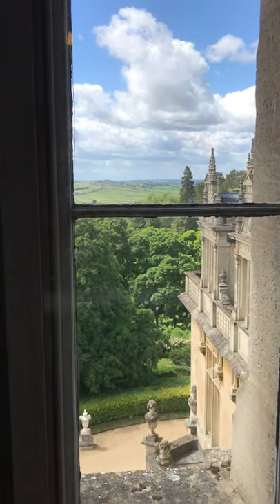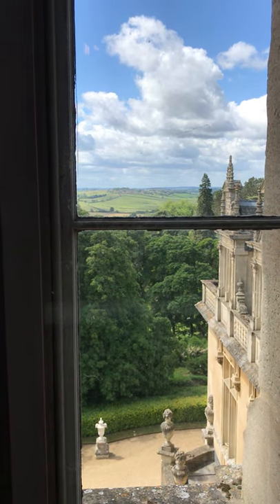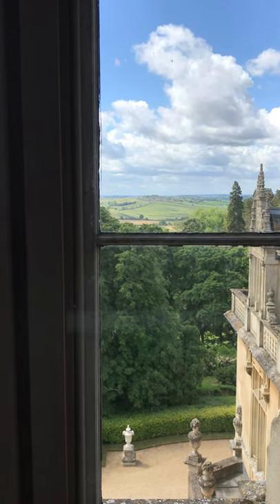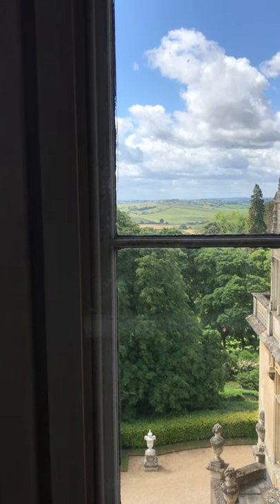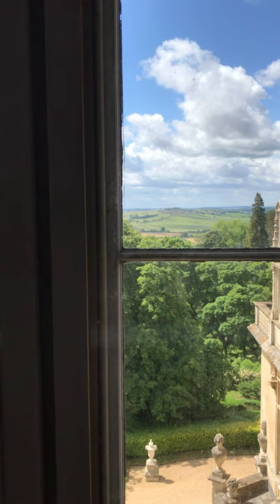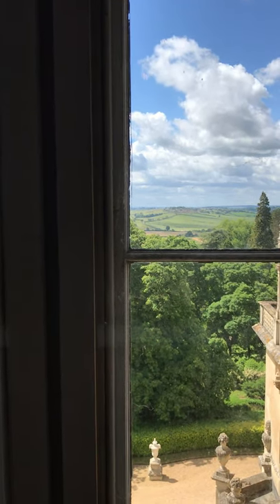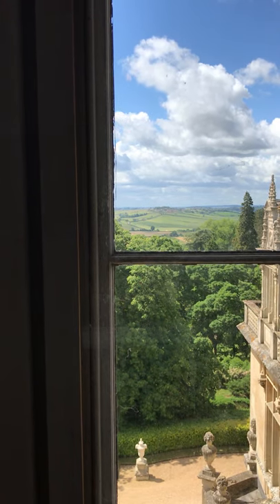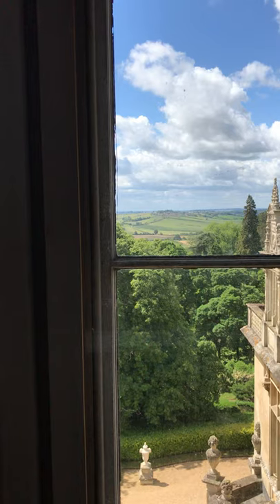That rather elaborate bit of architecture there is the top of the morning room, the pinnacles on the morning room. And then looking out beyond, you just see the woods which surround us, which are part of the grounds, and then this fantastic view out to Ashenden and then to Oxfordshire. So it really is a very special place, and this is somewhere the public normally never see. It's lovely to be able to give you a glimpse of it in these rather extraordinary circumstances.